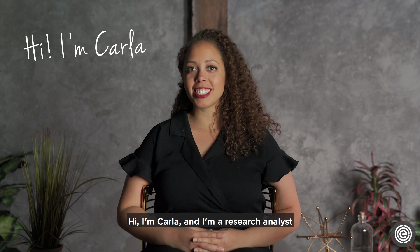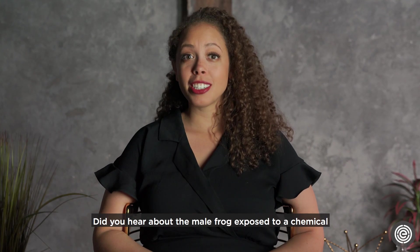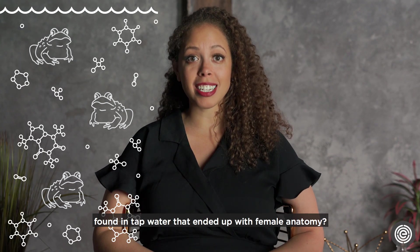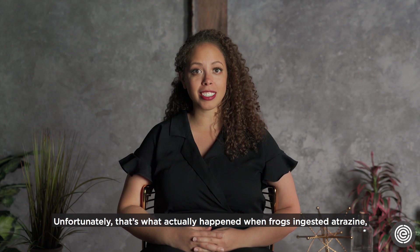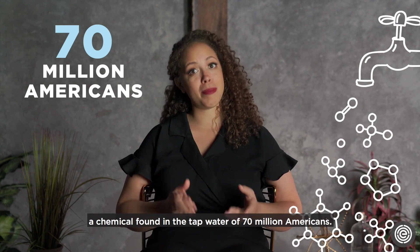Hi, I'm Karla and I'm a research analyst and ingredient safety expert here at EWG. Did you hear about the male frog exposed to a chemical found in tap water that ended up with female anatomy? Unfortunately, that's what actually happened when frogs ingested atrazine, a chemical found in the tap water of 70 million Americans.